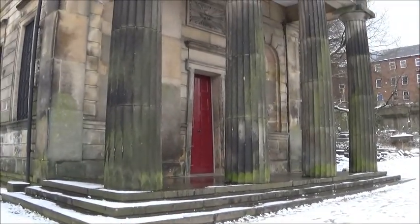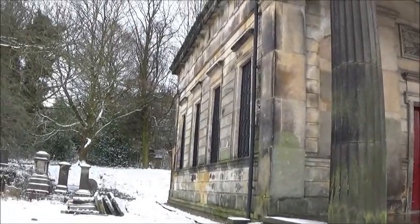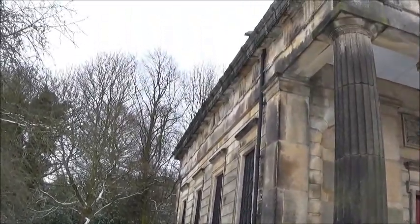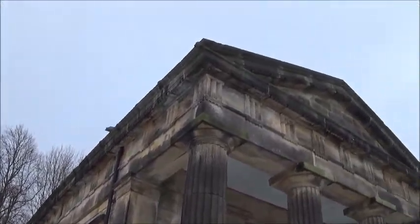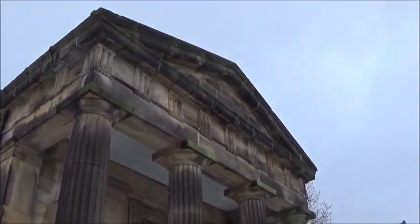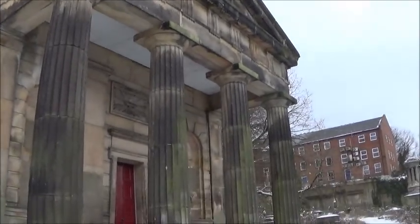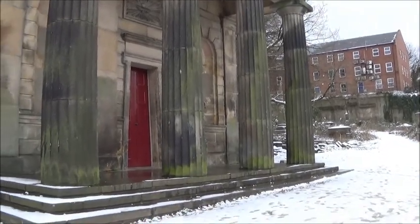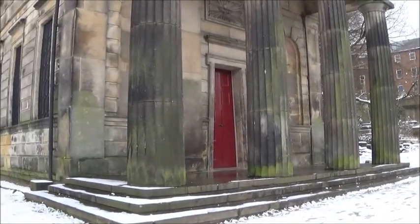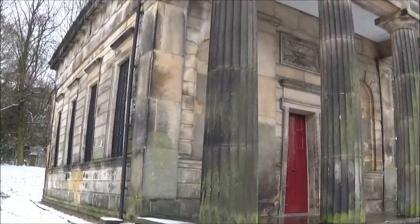The building that's in front of me just here is some sort of huge mausoleum. I don't actually know what it was used for, to be honest with you, but it's an absolutely enormous building, obviously built in the Roman style, or possibly even Greek. Maybe it was used to hold services in — I'm not entirely sure. But it's a very, very impressive building.